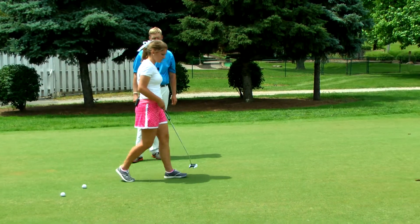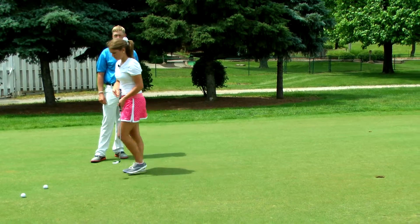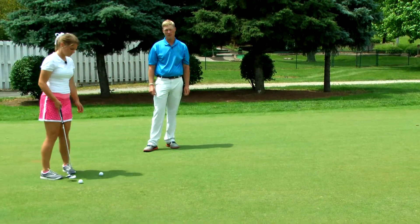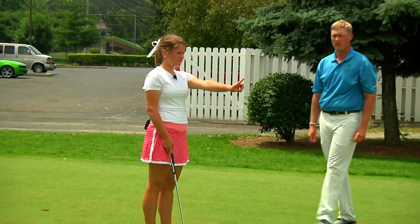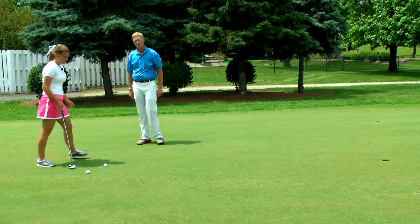So what Aimpoint is — Aimpoint is the number one field-based green reading system in the world. She's using her feet to feel the amount of slope, not her eyes, and she's going to use her finger to give her Aimpoint, and that's where she's going to aim and go ahead and hit the putt.